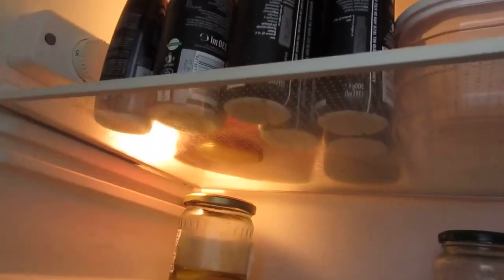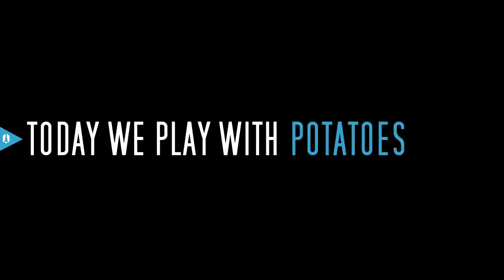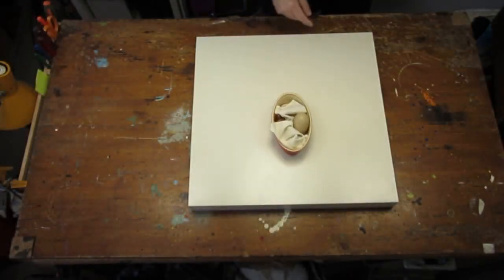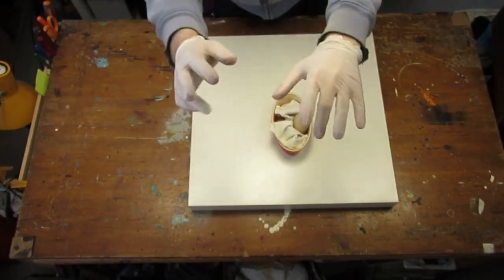I forgot farm eggs in my fridge and when I finally found them, I decided to keep them for some time just to see what would happen. And there we are, five years later, and this is our egg.